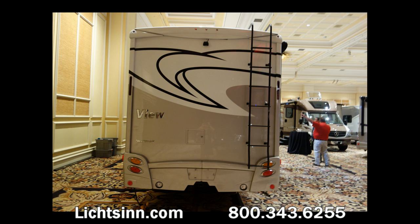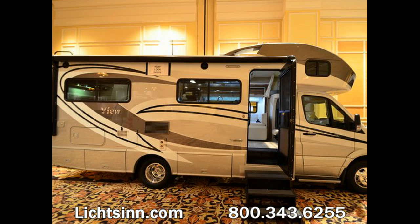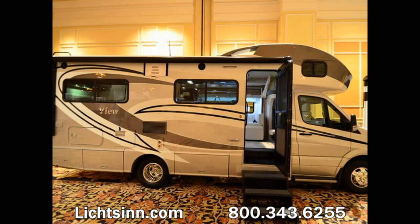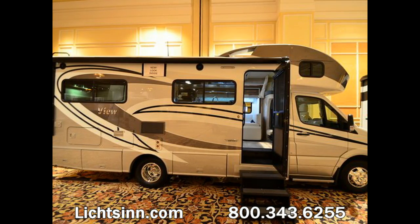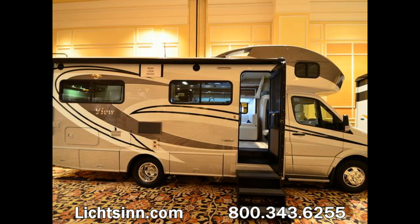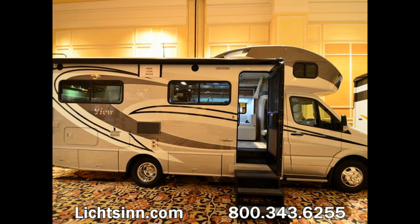Some nice enhancements for 2015 include the fact that the 24J has now been lengthened to be in line with the rest of the View and Navion lineup, now at 25 feet 5 inches long. You'll see an all-new front cap, and a 5,000-pound factory-installed tow package with rear view camera. This coach includes a 53% increase in exterior glass, with two big picture windows along the patio side.